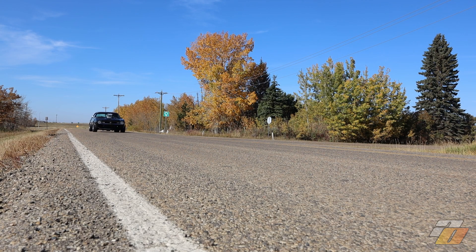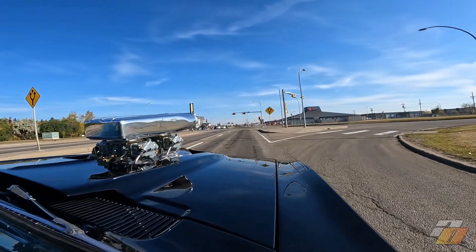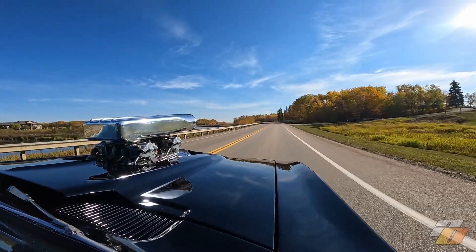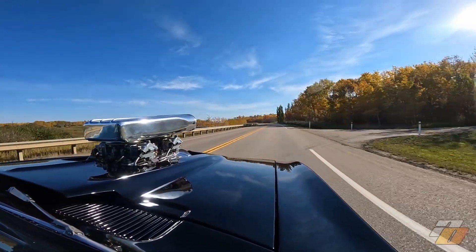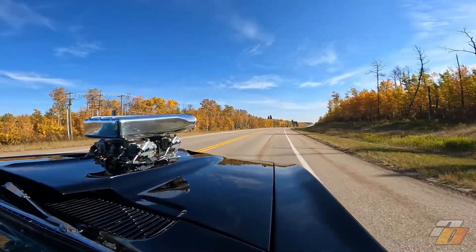The day he collected it from our studio, the owner graciously offered to take me for a ride along. It was an absolute thrill, as I'd never been in a car with an 871 blower before, and I loved every second of it. This is us cruising on the outskirts of Edmonton.